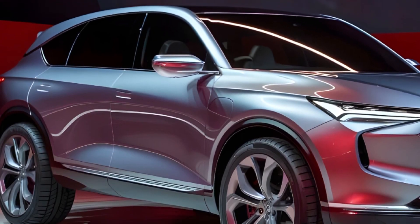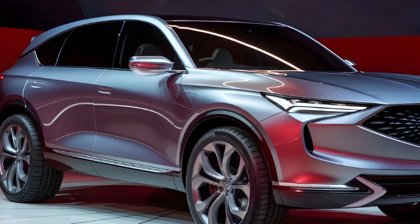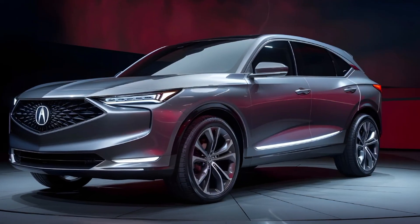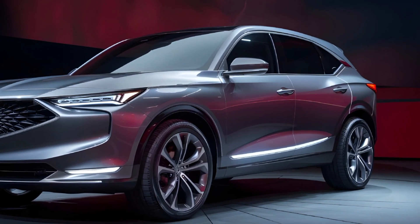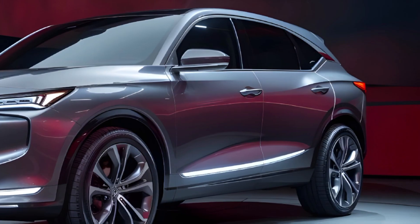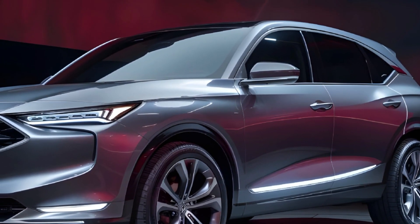Acura is renowned for its unwavering commitment to safety, and the 2025 MDX is no exception. This SUV is equipped with a comprehensive suite of advanced safety and driver assistance technologies, including the available AcuraWatch system. Features like collision mitigation braking system, adaptive cruise control, and lane-keeping assist work in harmony to provide a safe and confident driving experience.